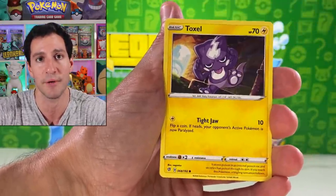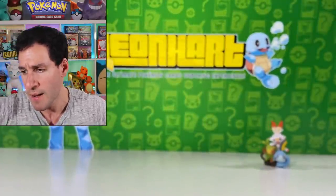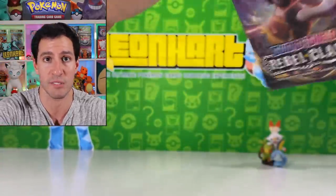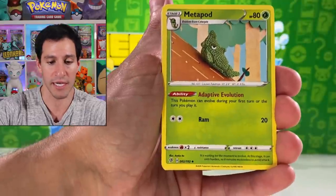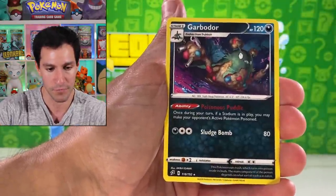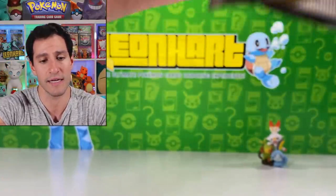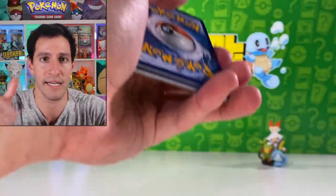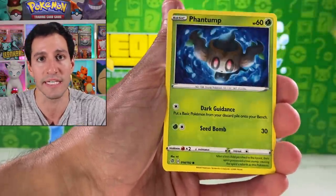Y'all showing up, especially in that first hour after the video posts — that is so important. Pulls include Barbaracle and another Stonjourner. Also, for those who don't know, I opened up over a thousand dollars worth of vintage packs for my personal collection this past weekend — the video is in the eye if you're into vintage openings. We pulled one of the best cards from a certain pack, very exciting. The platform isn't currently sharing my videos as much, so your engagement really does make a difference.